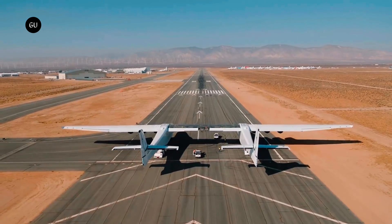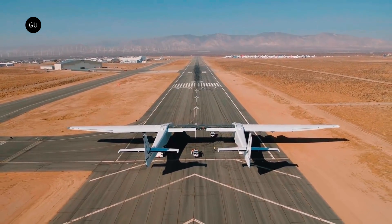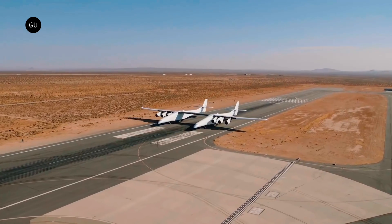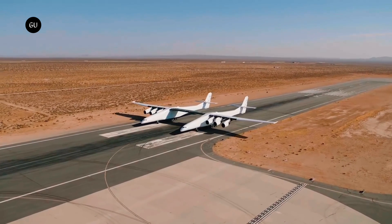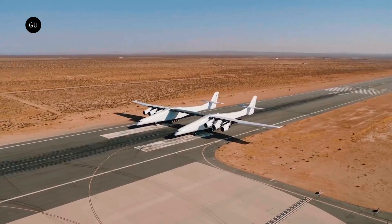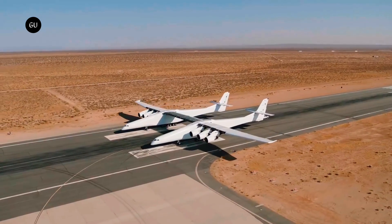Our planet has a number of very large aircraft currently flying, but in terms of wingspan nothing beats the Roc. Operated by a company called Stratolaunch, the twin fuselage spreads for 385 feet wingtip to wingtip, and has a single purpose in life: serve as an airborne launch platform for the other flying machines Stratolaunch is developing.